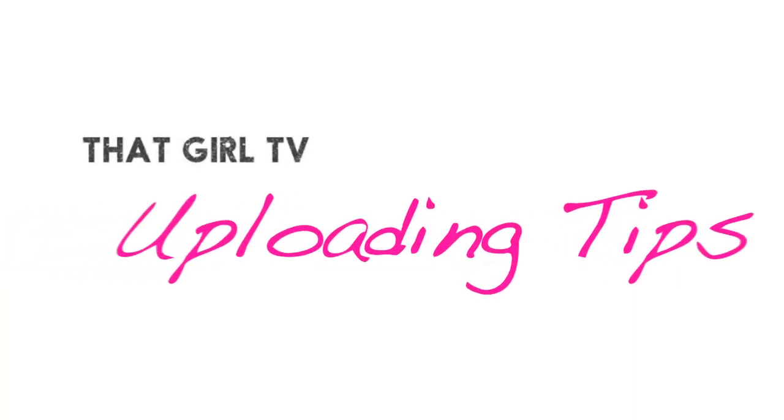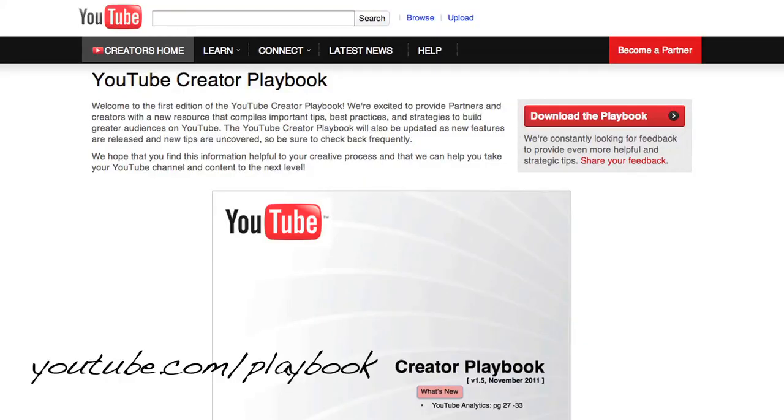Uploading tips. Now you're ready to upload your video. You want to make sure your title's catchy, you have thoughtful tags, and the description of the video has all the keywords that represent your video. If you're trying to become YouTube famous or make your living off of YouTube, you have to read the YouTube playbook that YouTube has put together for all of us. You can find it at youtube.com/playbook. Read it.